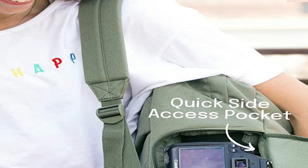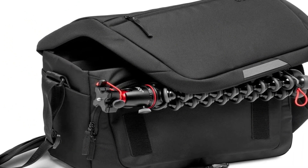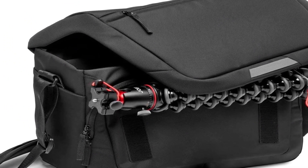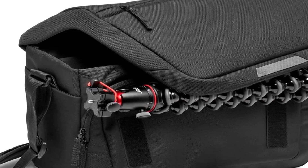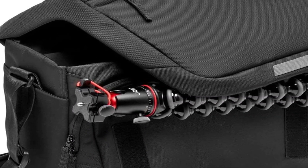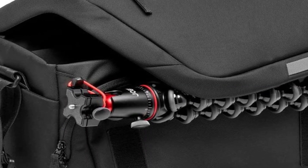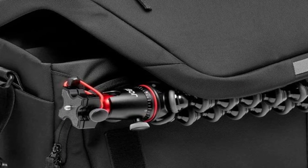A luggage pass-through strap means you can set it on top of your carry-on roller, and you can even stow a compact tripod under the main flap with the included attachment straps. The polyester nylon has been treated with a water-resistant coating so it should keep your goods dry, but the included rain fly will help when there's a sudden storm.